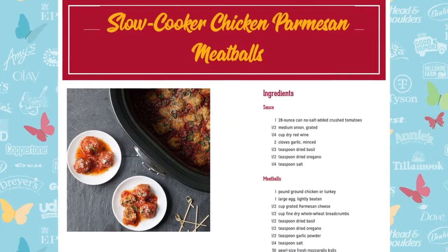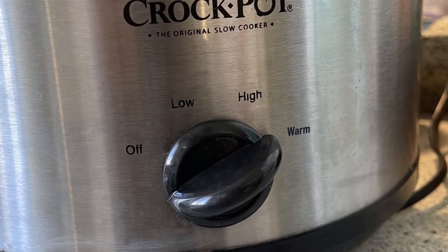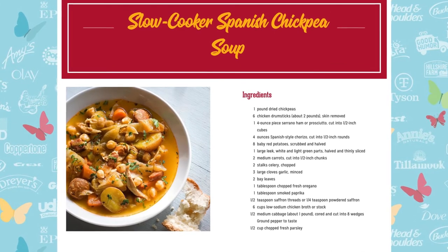Making meatballs for a party? Switch your crock pot to warm for serving all party long. Warm your belly on a cool fall night with this slow cooker Spanish chickpea soup.